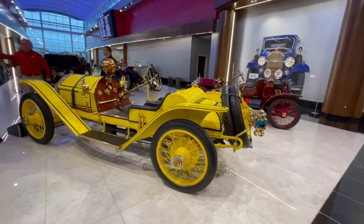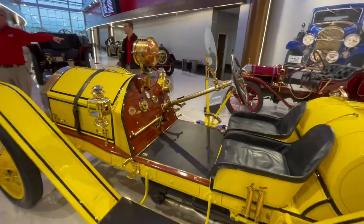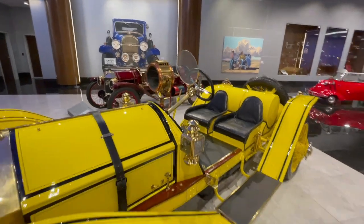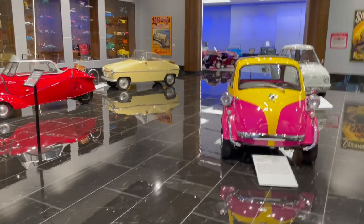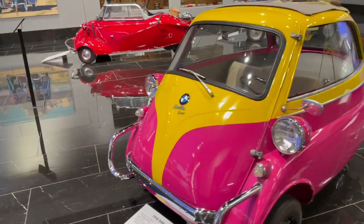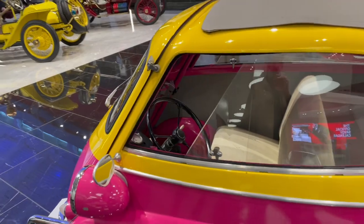Mercer is cool too. Now we're into the small car stuff. Look at the '58 BMW Isetta — these are like a grasshopper head on wheels. The whole front opens up, so you just turn them out of the way and two people can fit in there, maybe.